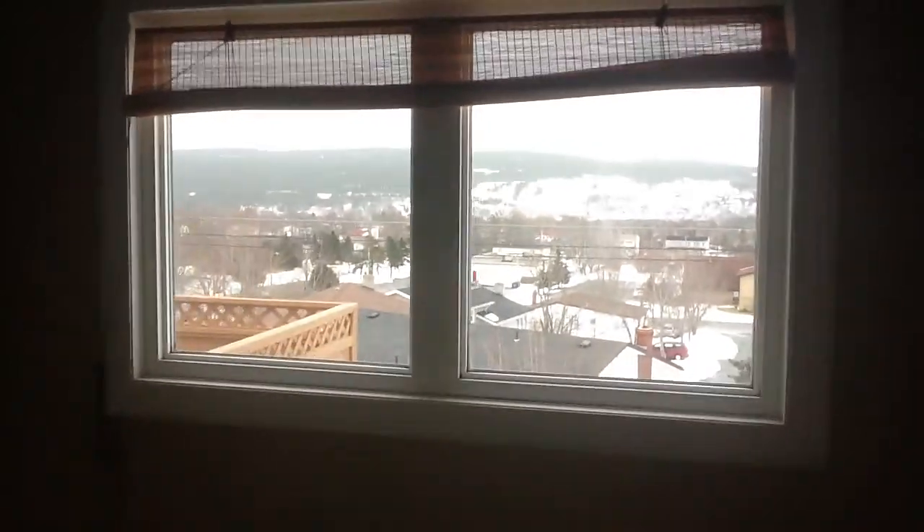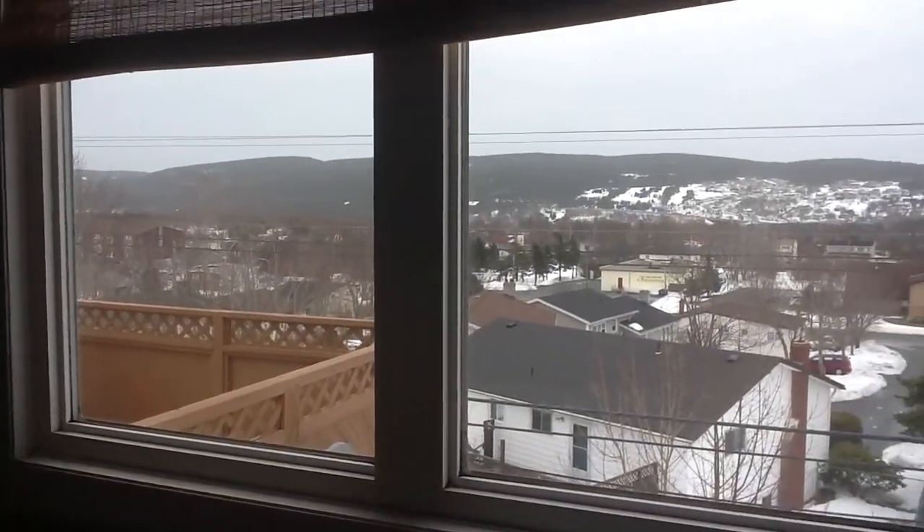As you can see, there's lots of light in here. There's Topsail Road down there, and a great view of the Southside Hills.